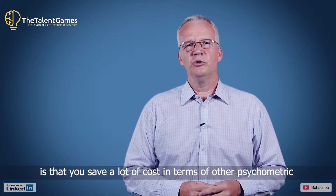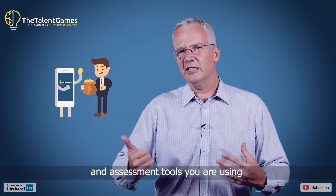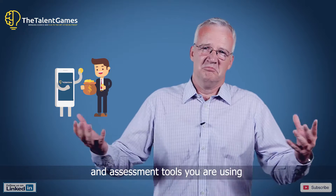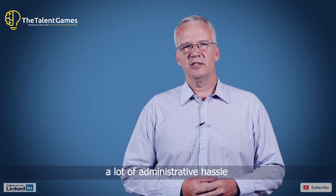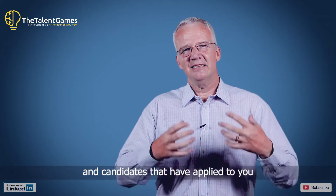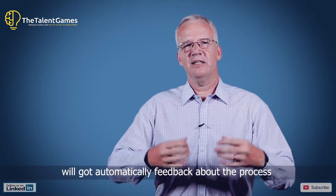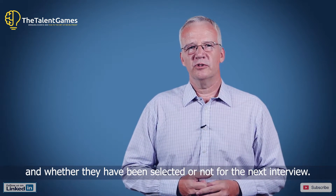The fourth reason is that you save a lot of cost in terms of other psychometric and assessment tools that you're using, because you don't need them anymore. And of course a lot of administrative hassle, because everything is automated and candidates that have applied will automatically receive feedback about the process and whether they've been selected for the next interview.